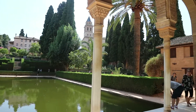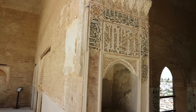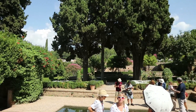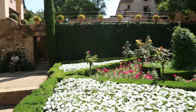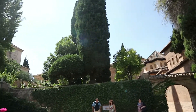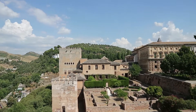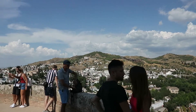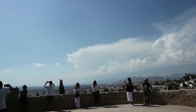Looking out over the landscape below in Granada through the little windows and arches — I can only imagine what it must have been like to live here, wandering through all the little corridors and passages, looking at the artwork and architecture and all the detail. Even strolling through all the gardens — there are so many different plants planted here.